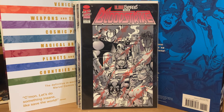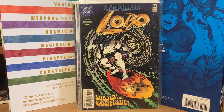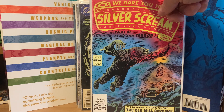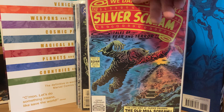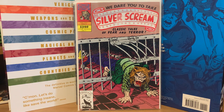And finally, the last books are something called The Silver Scream — issues two and three, which I believe reprint older classic horror comics. So that's a whole short box gone through — a little longer than I'd like these videos to be, but there's a lot of stuff to show.